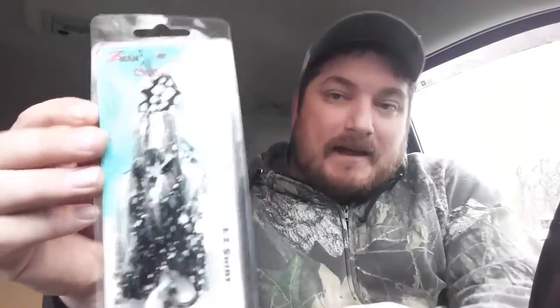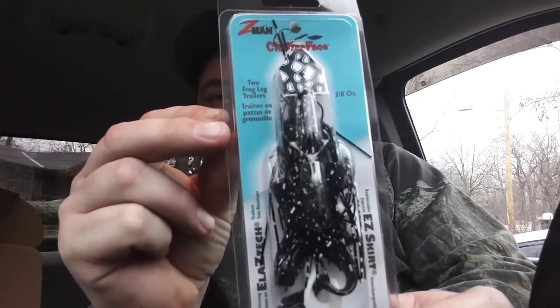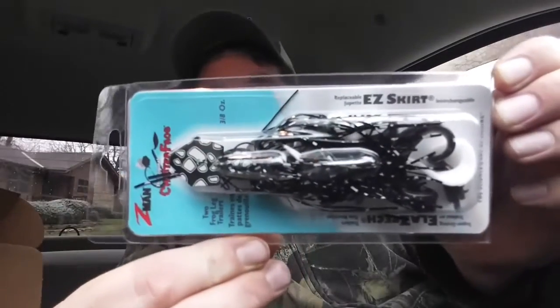Here we go — Z-Man Chatter Frog. I like these things. Let's see if we can get it to focus a little bit — there we go, turn it sideways, perfect. Yeah, I actually throw a lot of chatterbaits, and this is kind of a different color being black and white, but I still see it working good. It's three-eighths ounce.